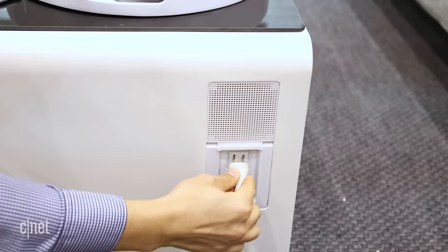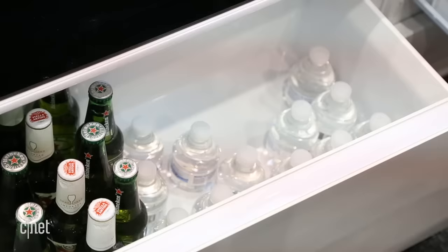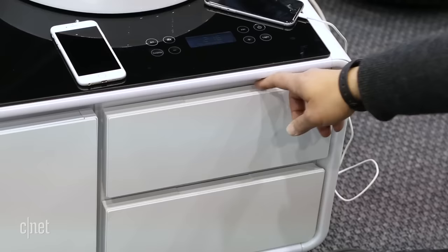We've seen a lot of smart appliances over the years, but how about a smart coffee table? The Sobro is exactly that. It is enabled with Bluetooth, it has speakers, it has the ability to charge your phones and your mobile devices, and it also has a refrigerator built into it to keep your beverages nice and chill.